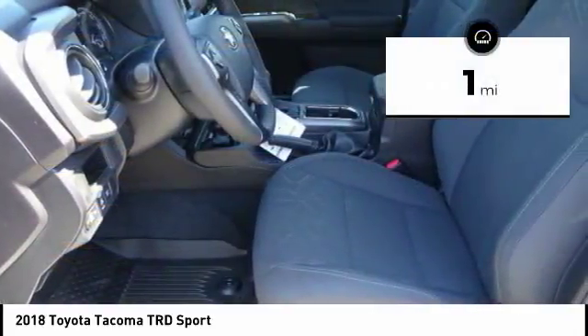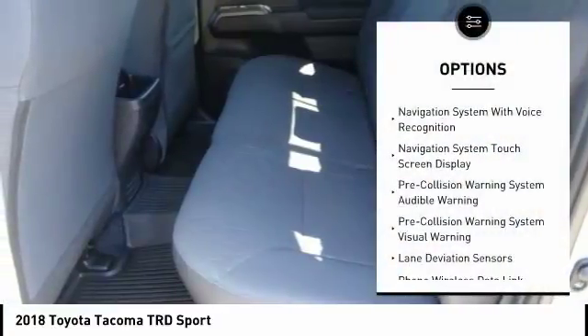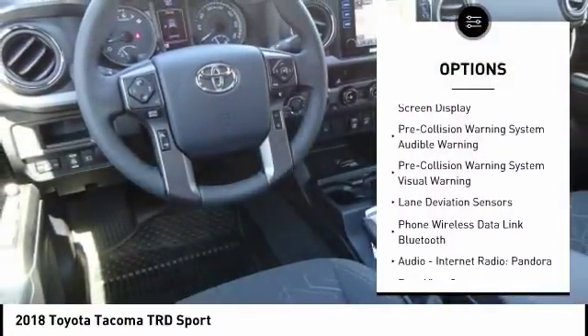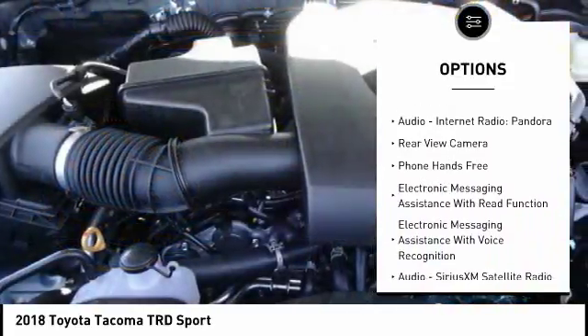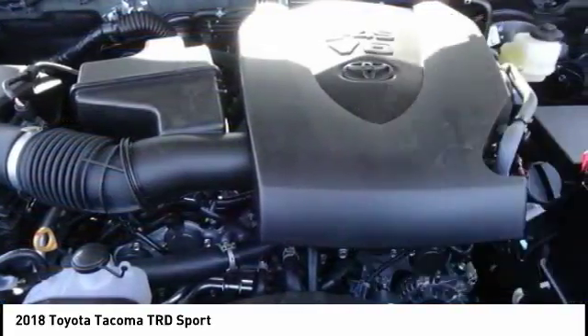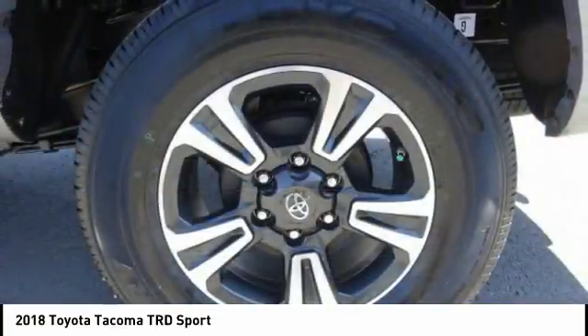This vehicle has less than 100 miles. Here are some of this vehicle's great options: steering wheel audio controls, anti-lock braking system, traction control, backup camera, stability control, navigation system, air conditioning, alloy wheels, driver's side reload mirror, driver airbag.